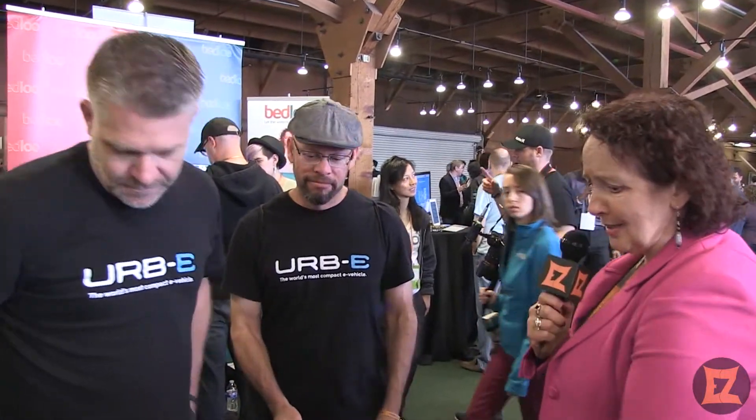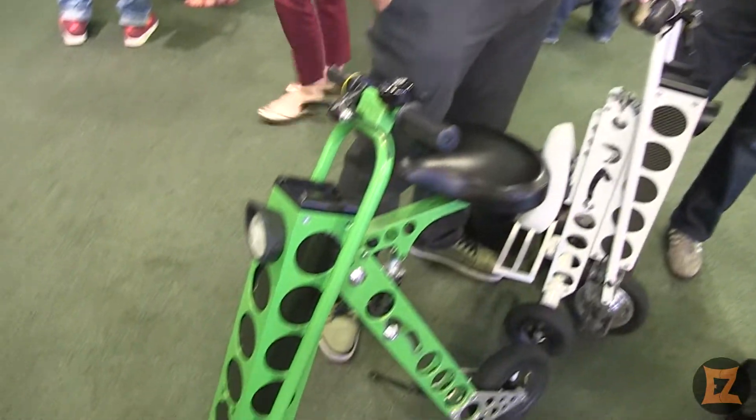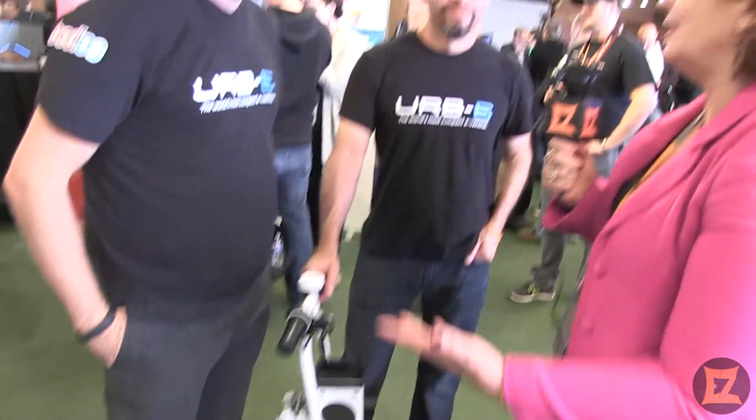So Grant, fabulous lime green bike, and it all folds up. And Matteo, you've got a white one. Do you want to talk a little bit about this business? It looks fabulous, great for here too.